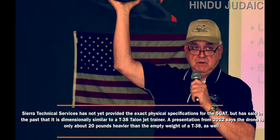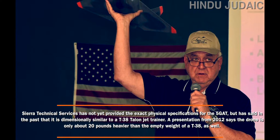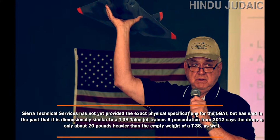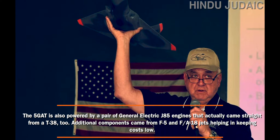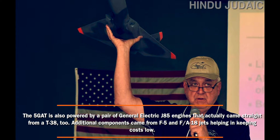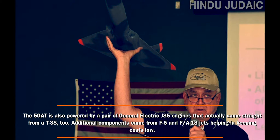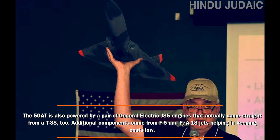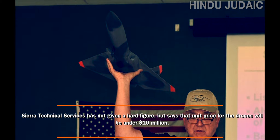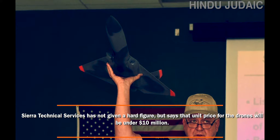A presentation from 2012 says the drone is only about 20 pounds heavier than the empty weight of a T-38, as well. The 5GAT is powered by a pair of General Electric J85 engines that came straight from a T-38. Additionally, components came from F-5 and F/A-18 jets, helping keep costs low. Sierra Technical Services says the unit price for the drones will be under $10 million.